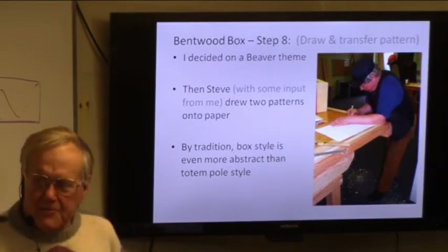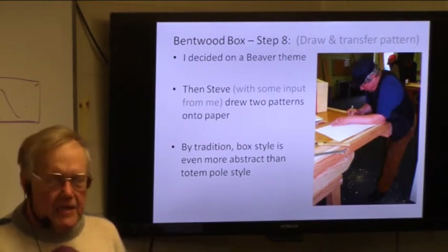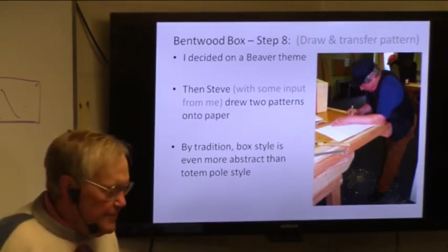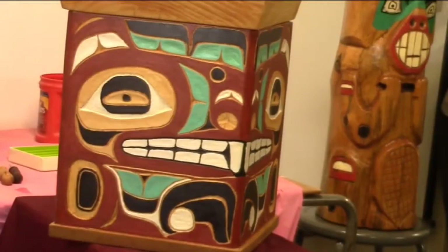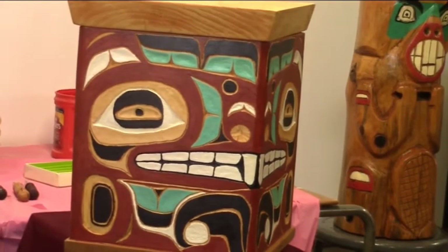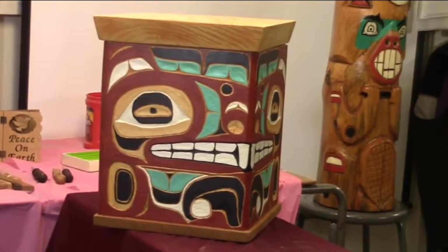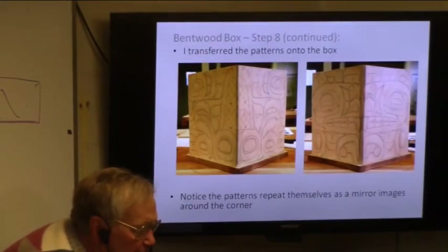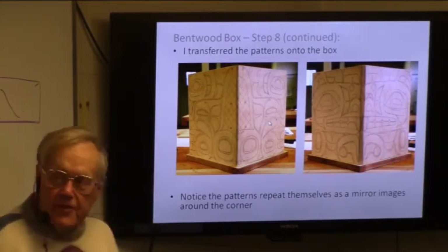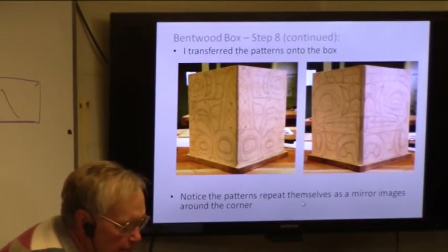How about the design on there? Very abstract. Steve really is a well-known artist, and I talked to him about the design, but he basically drew it. I said I would like eyes and a mouth, and that's why I like it — but it was essentially his design. He drew the patterns on paper. It's really a mirror image: if you have half the tail on that side, you just reverse the picture and put the other half on that side. As you can see, the face is around one corner and the tail is around the other corner.